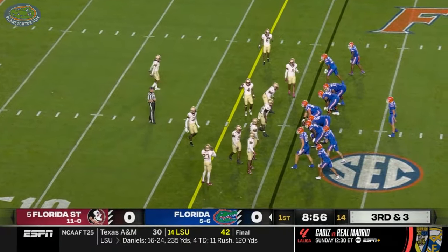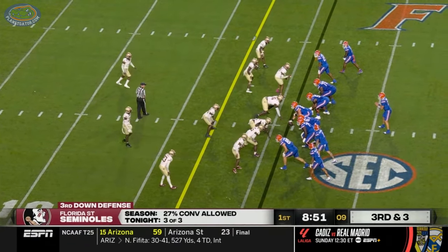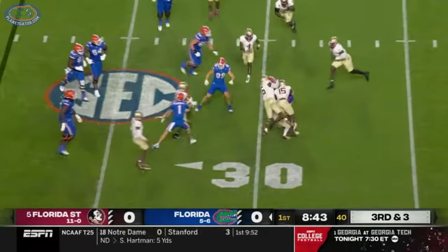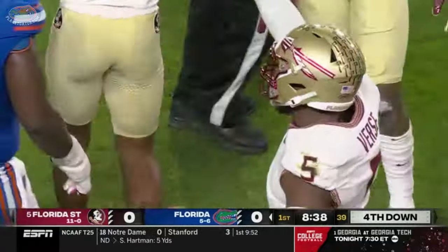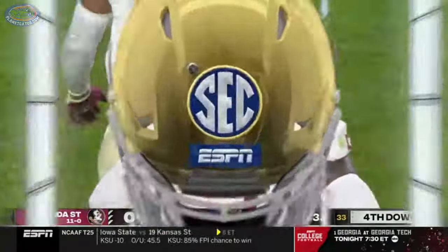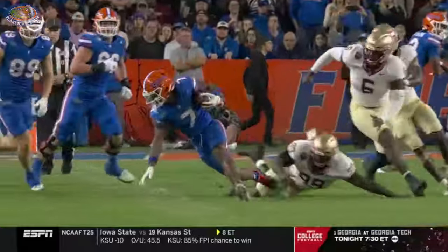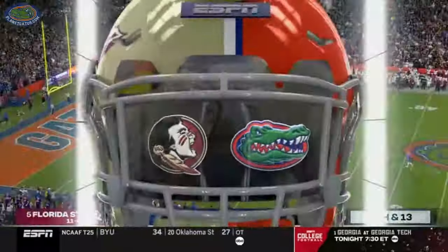ETN in the slot to the right, receivers bunch to the left, empty backfield. Quarterback run is in play in this kind of situation. It's a pop pass to ETN and he gets popped — Jared Verse didn't whiff. They don't get him to the ground but he goes backwards for a huge loss. Verse gets up field and gets vertical. There was nothing Hansen could do as the tight end because the get-off was so quick and powerful — the play was blown up before it had a chance.